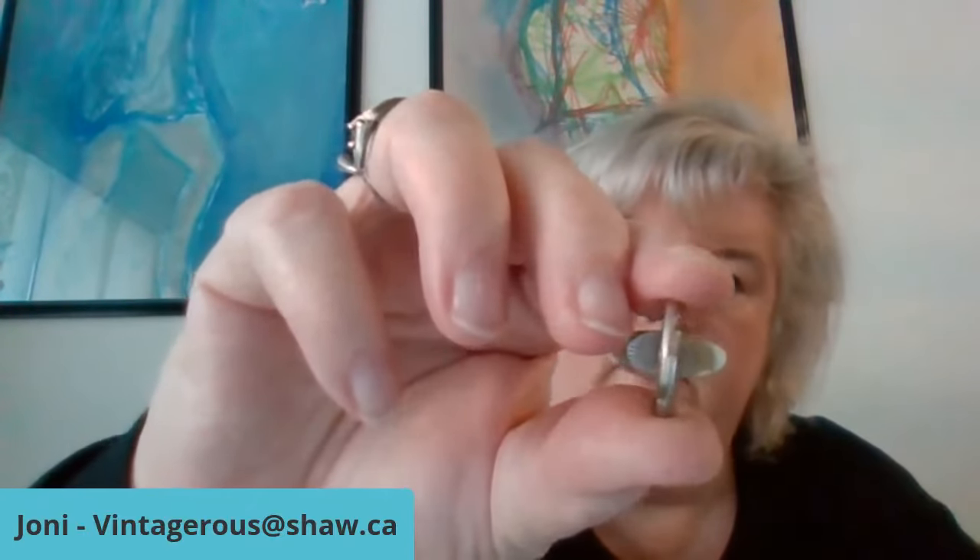This next one looks like it needs to be cleaned — or is that just part of the rock? It's mounted on the back. I'll need to have a closer look to figure that out.